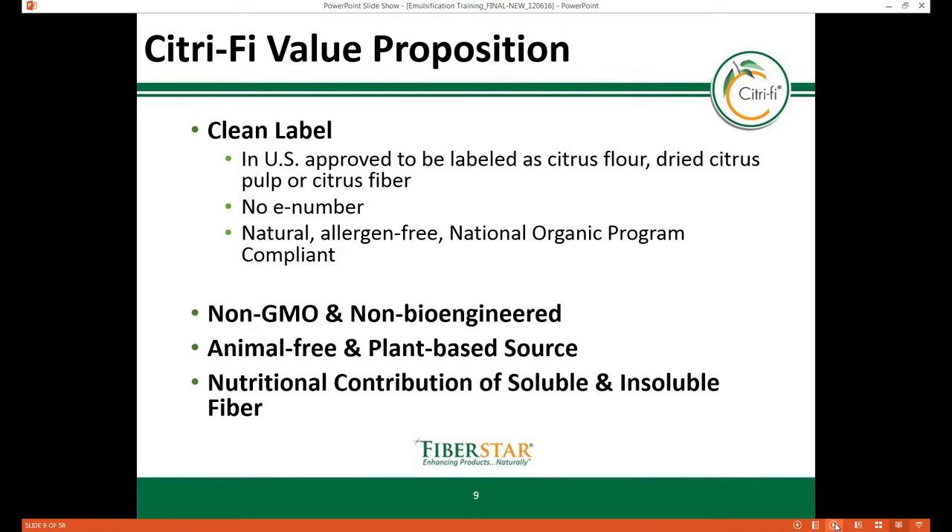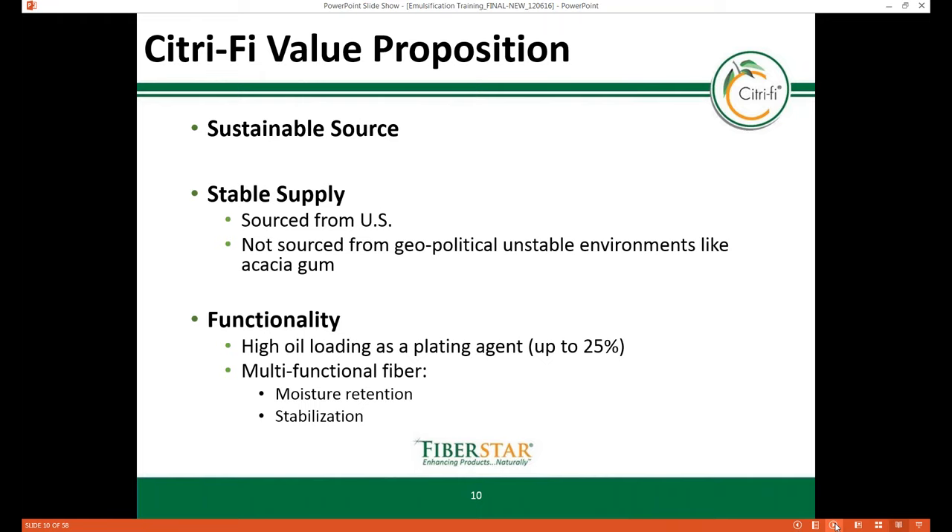Because this fiber is derived from citrus pulp, Citrify is plant-based and contains both insoluble and soluble fiber. It is produced using sustainable practices in sourcing, production, and final incorporation. The base material is manufactured in the US, away from geopolitically unstable environments. In addition to emulsification and stabilization properties, this natural citrus fiber provides additional functionalities depending on the food product, including moisture retention, clouding, mouthfeel, stabilization, some viscosity, and reduced syneresis.